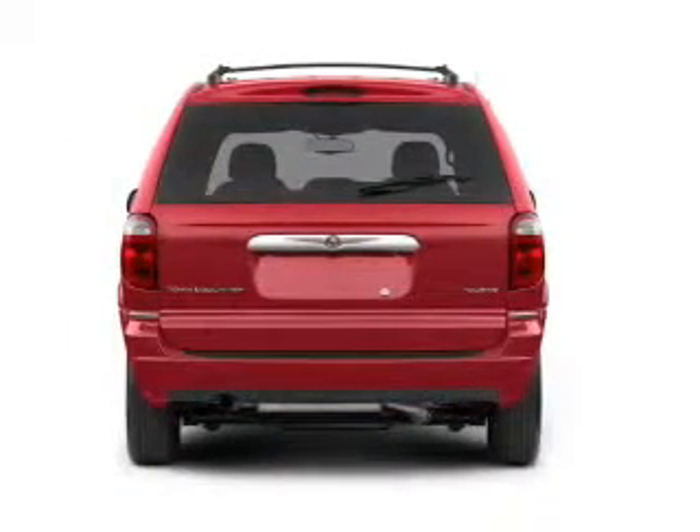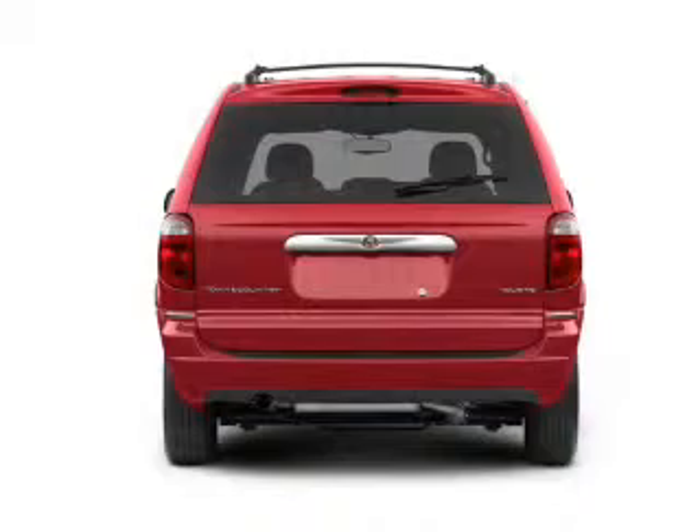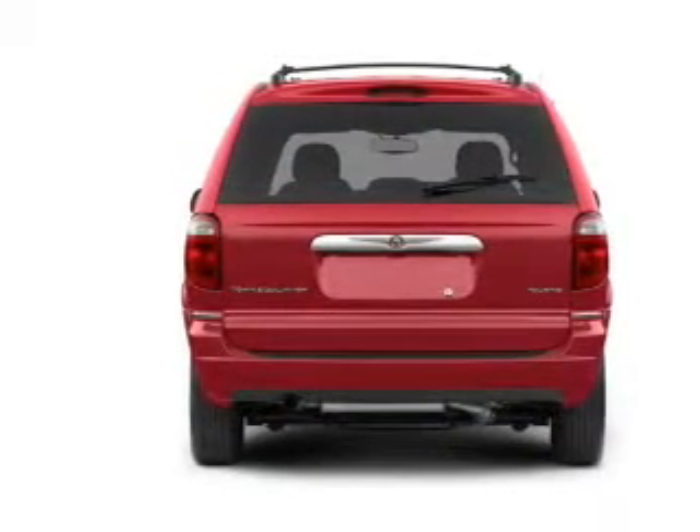With a reliable 6-cylinder engine connected to a smooth-shifting automatic transmission, premium wheels lend a distinctive appearance.